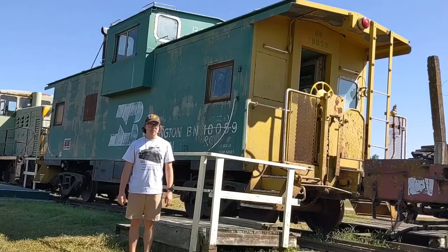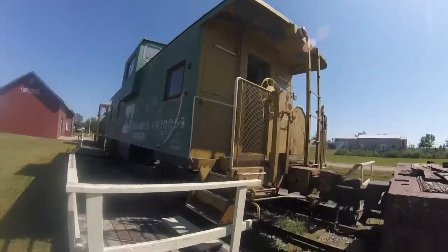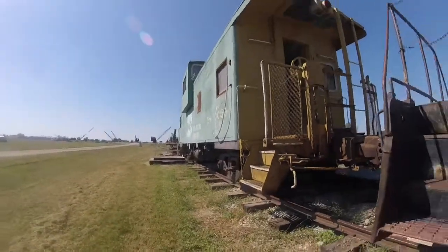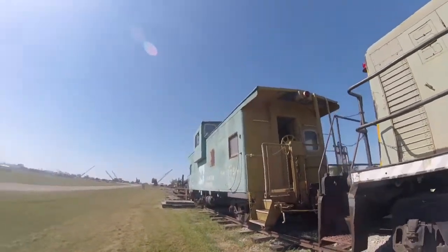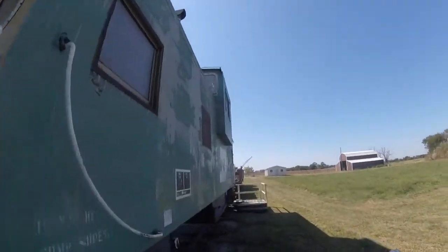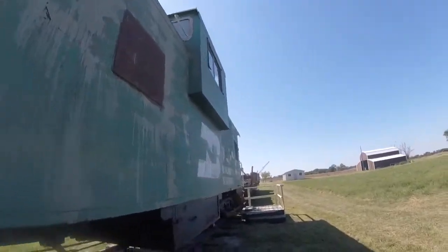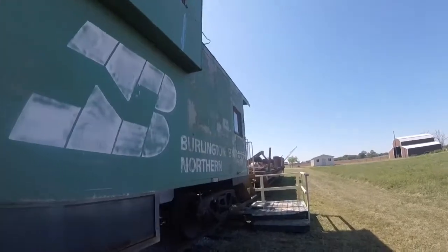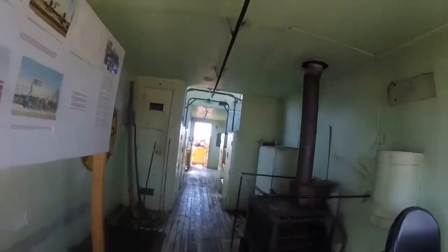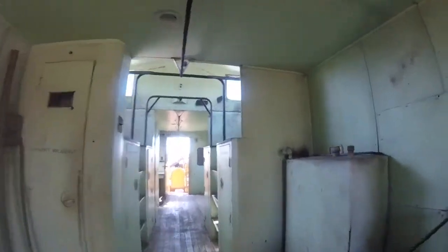What you see right behind me is Burlington Northern 10,059. Burlington Northern 10,059 was built by the International Car Company in Kenton, Ohio in 1969 and is a wide vision caboose. This caboose was originally used for the Great Northern Railway as Great Northern X-139 and was used behind freight trains many years ago as the train crew's office.